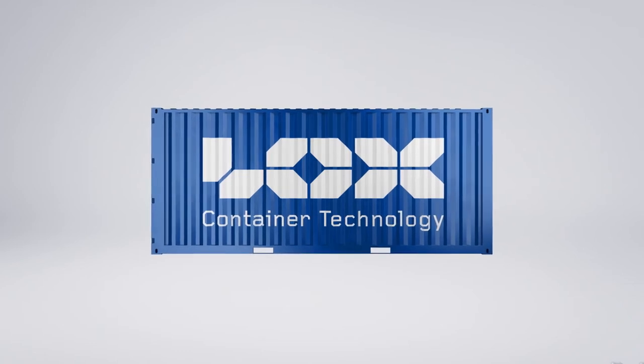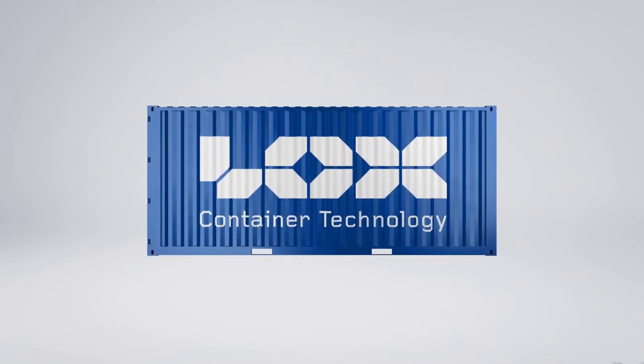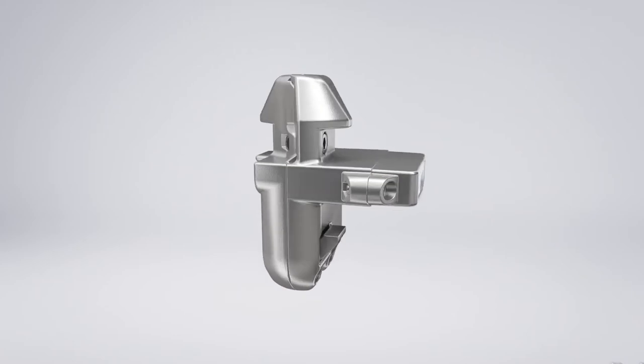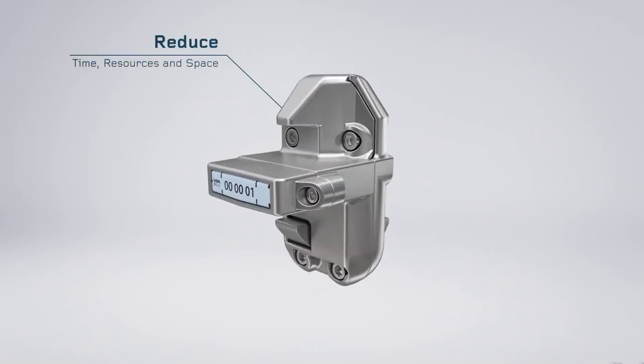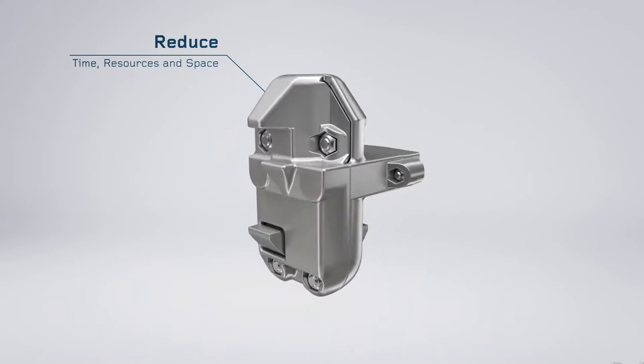Introducing the new Roro RCL system from LOX Container Technology. Your potential benefits allow you to reduce time, resources, and space needed for the loading and discharge.